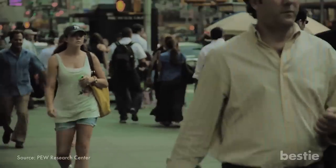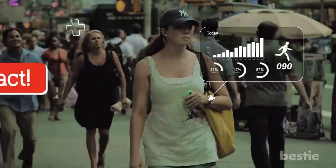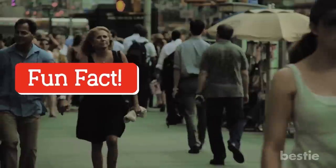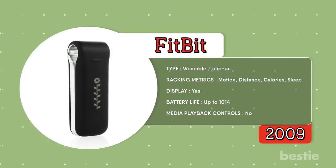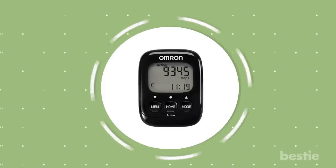Did you know that roughly one in five US adults regularly wear a smartwatch or wearable fitness tracker? The first modern fitness tracker was the Fitbit, released in 2009. Of course, its predecessors, such as the humble pedometer, have been around a lot longer.